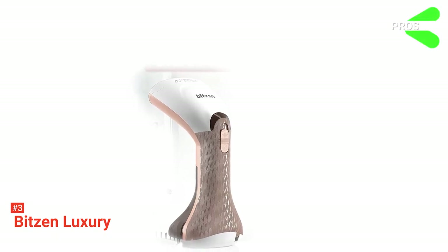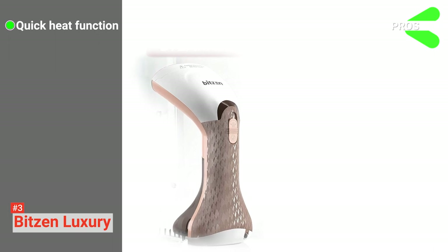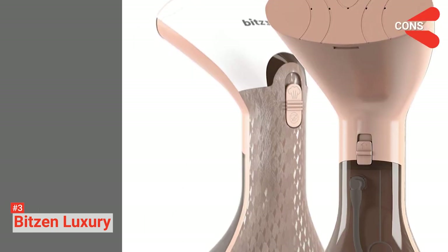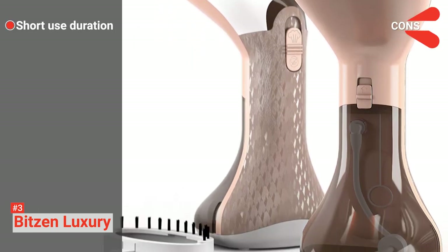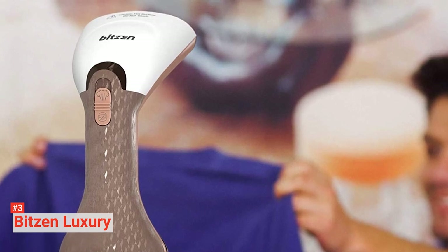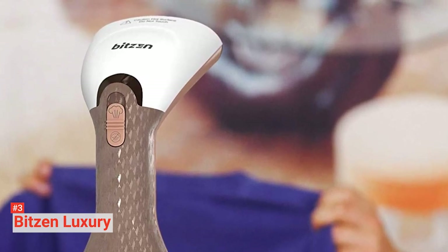Its pros are: it heats up fast, it is safe to use, and it produces a powerful steam jet. However, it has a short steaming time. The Bitsen Luxury is suitable for anyone looking for an effective garment steamer that they can use for sterilization and deodorization.